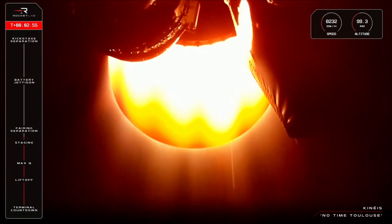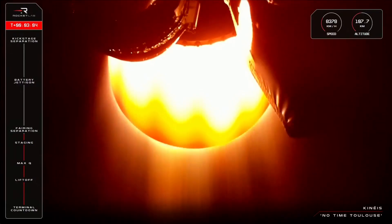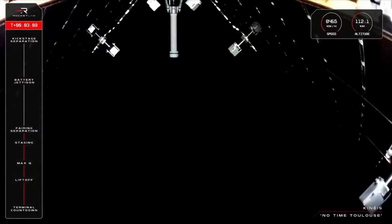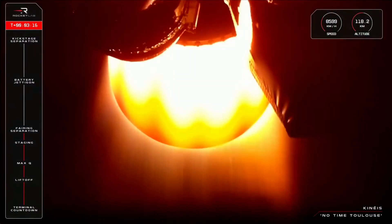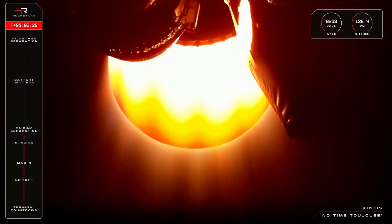And up next will be fairing jettison, when Electron's fairing splits in two and falls away. Stage 2 guidance is nominal. And that there was the call-out for fairing jettison, which you also saw on your screen, exposing the payload of Kineis's five satellites to space ahead of their deployments. Electron is travelling at over 8,000 kilometres an hour and at an altitude past 126 kilometres.